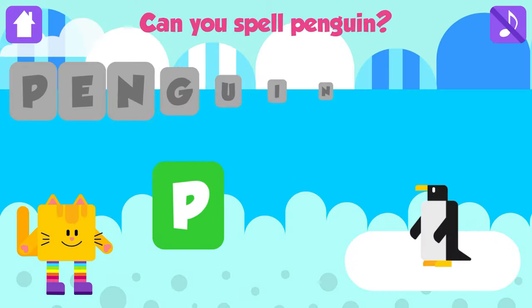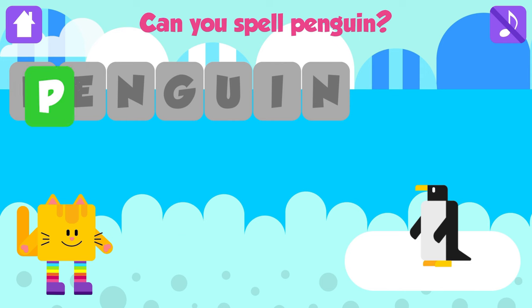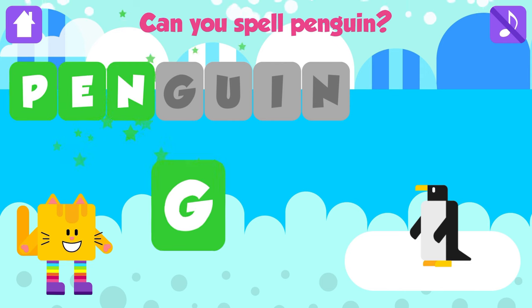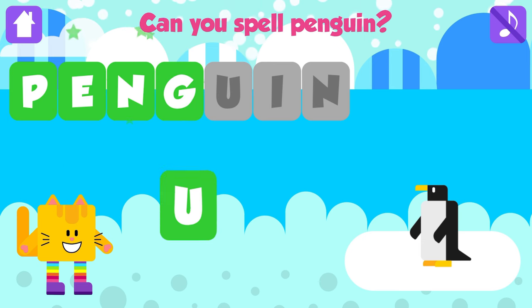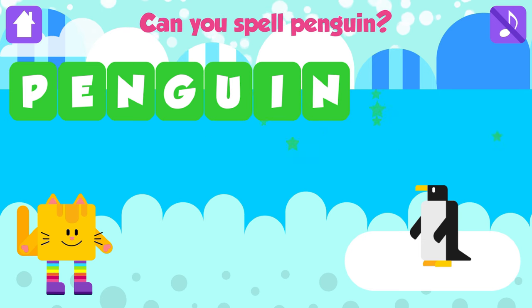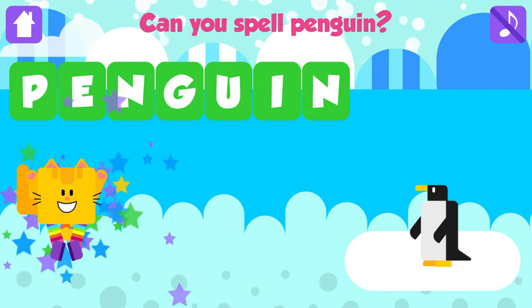Can you spell penguin? P. Awesome. E. Great job. N. Fantastic. G. Nice job. U. Awesome. I. Excellent. N. Penguin. P, E, N, G, U, I, N. Penguin. That is great.